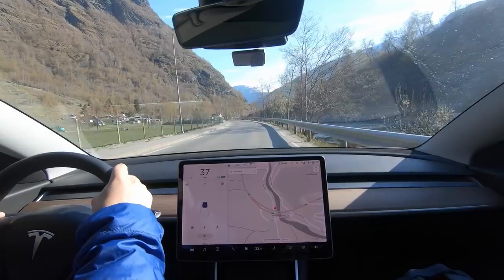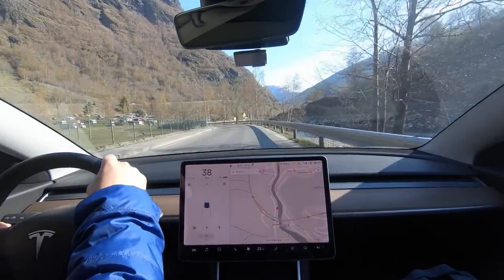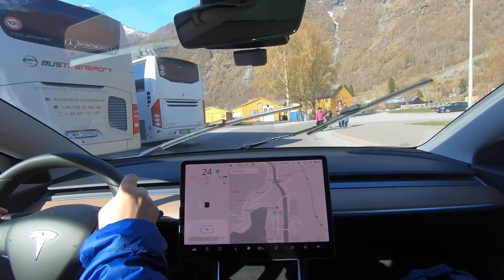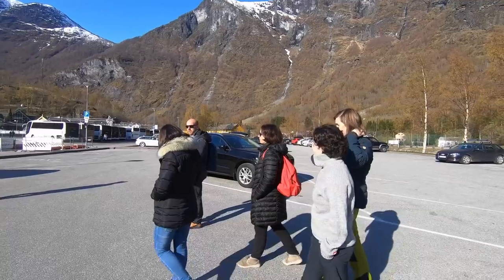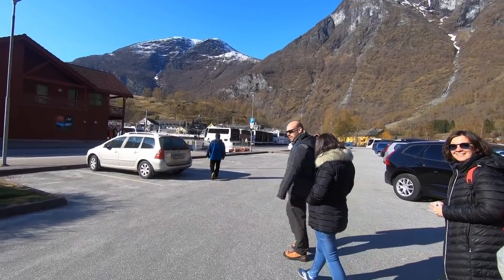Then we arrived in Flåm with its famous train. We had to find a parking place, which meant driving once around, but it wasn't too bad. Still, there were quite a lot of tourists compared to what it was like at Easter in earlier years.